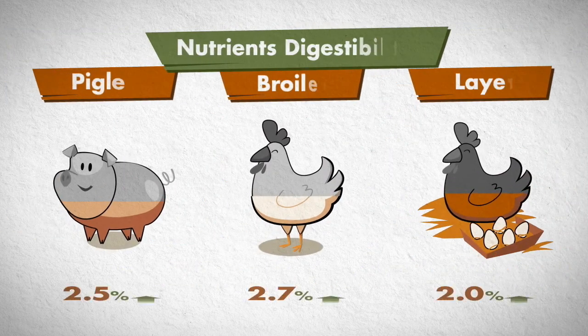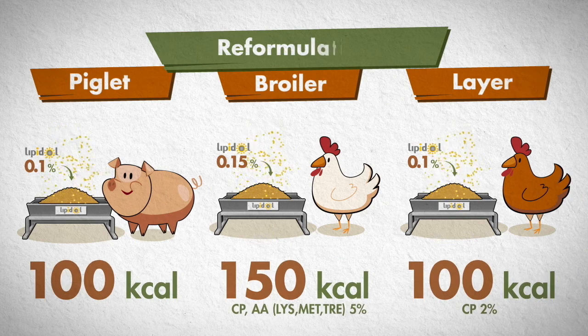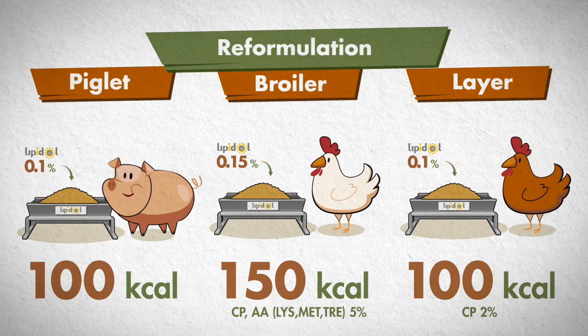In addition, Lipidol improves the digestibility of energy, protein, and amino acids from 2 to 4%. Thus, when Lipidol is added to diet, the amount of energy, crude protein, and amino acids can be saved.